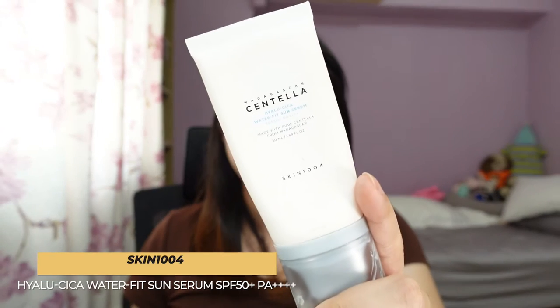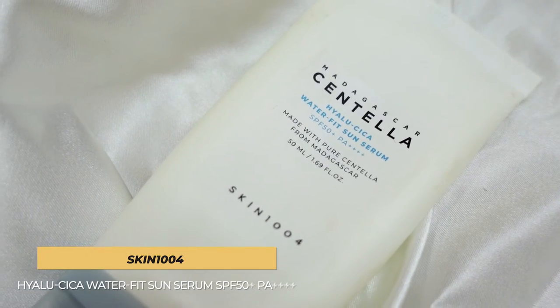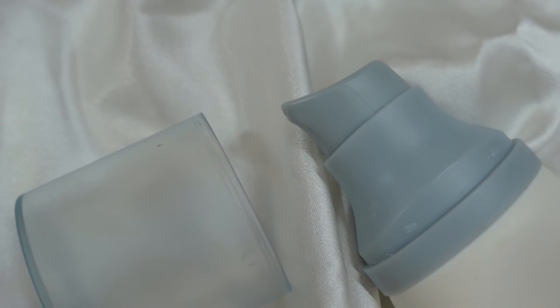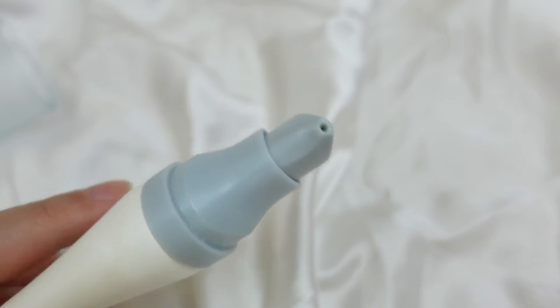Next up is the Skin1004 Madagascar Centella Hylucica Water Fit Sun Serum. You get 50ml of product, which seems to be the standard for Korean or Asian sunscreens in general — I wish they could make it slightly bigger, even 70ml would be great. Maybe 50ml is for travel purposes. I don't reapply my sunscreen — I know I should with a matte sun stick or whatever, but I don't, and I'm guilty of that. The reason I love this sunscreen is that the packaging comes with a pump, which is great for hygiene and dispensing the product, and lets you gauge how many pumps you're using.